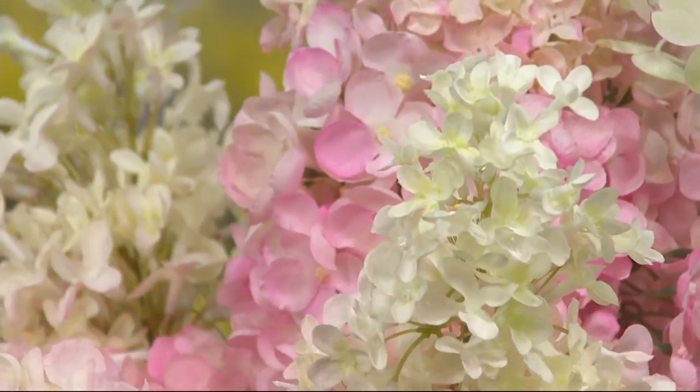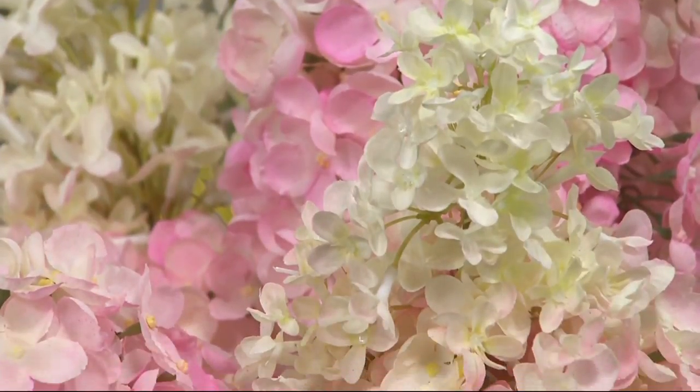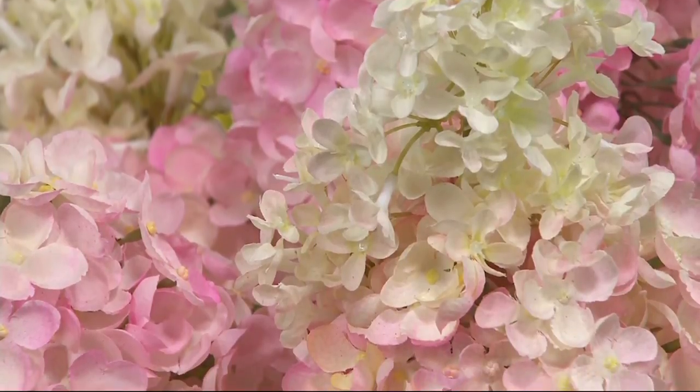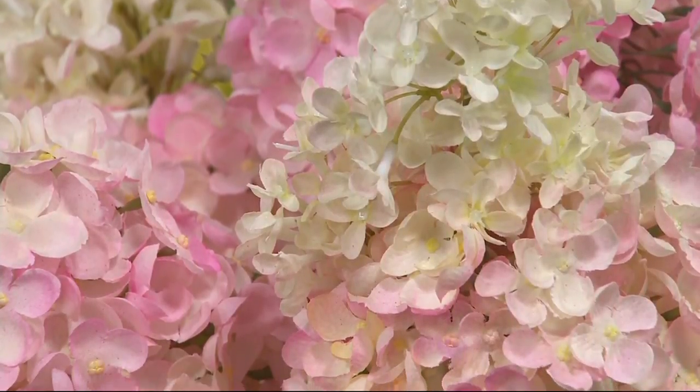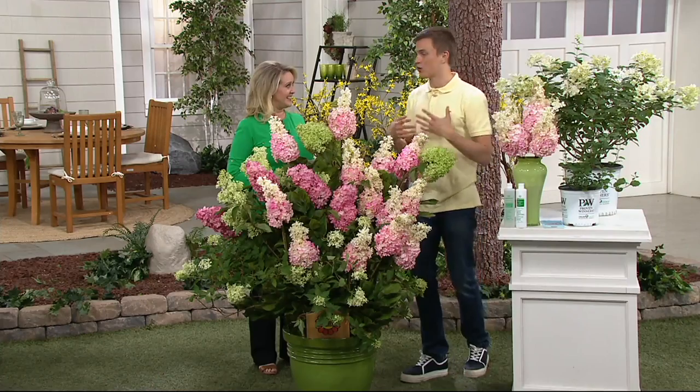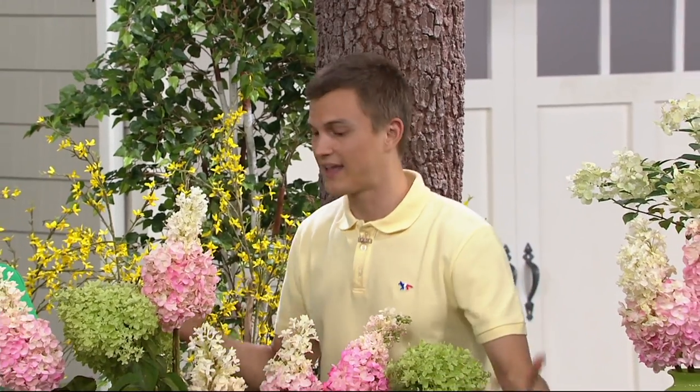The other thing I love about them is that you can prune these any time during the year — in the fall, the winter, the spring, or the summer — and you never have to worry, did I just prune off my flower buds? Because these are actually going to produce their flowers on the new growth. So you can keep them in any shape you want, prune them whenever you want, and you're still going to get flowers, no problem.